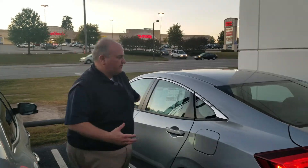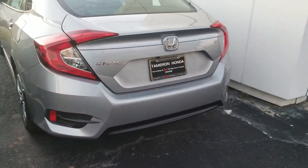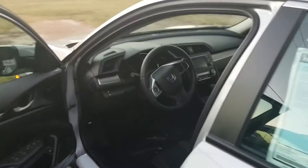Hey Sharon, this is Greg Canterbury at Tamron Honda. I want to thank you for your internet inquiry on the 2018 Civic. This is one of the four-door Civics that we've got. It's a great looking vehicle, very sporty looking, fantastic fuel economy at 40 miles per gallon interstate, 34 combined, and a lot of interior space in this vehicle.